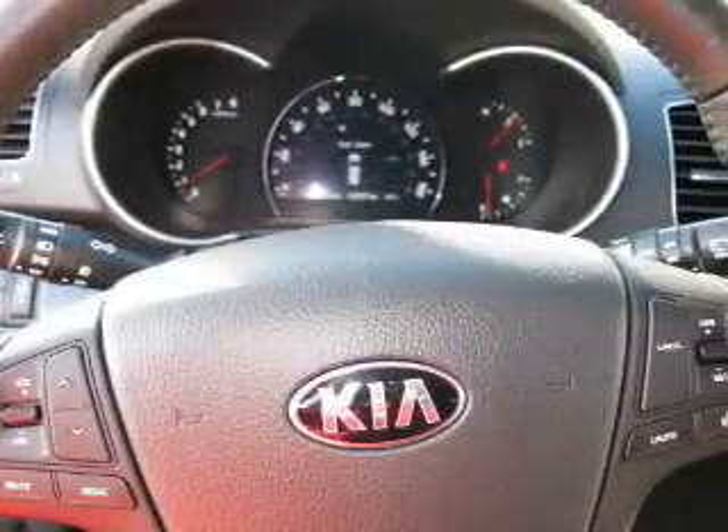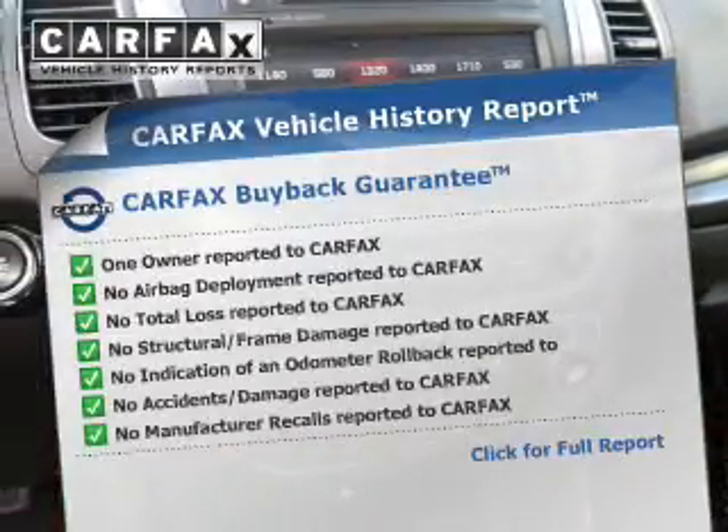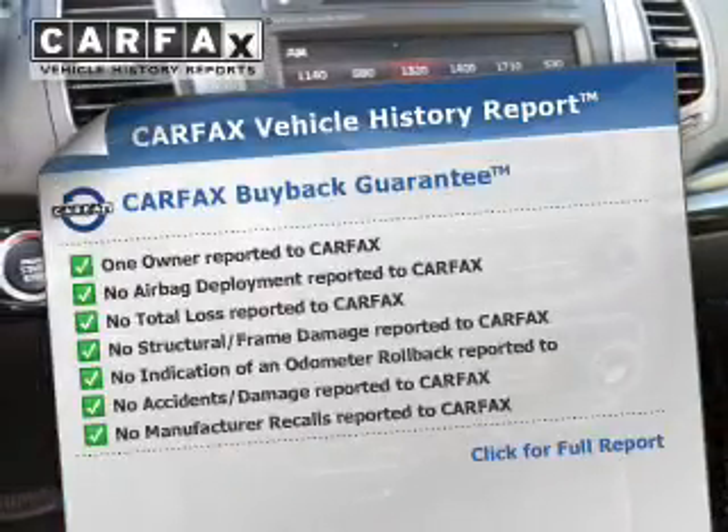Heated seats make cold weather driving more endurable. This vehicle comes with a Carfax report, which reduces your buying risk by providing the vehicle's history before you purchase.